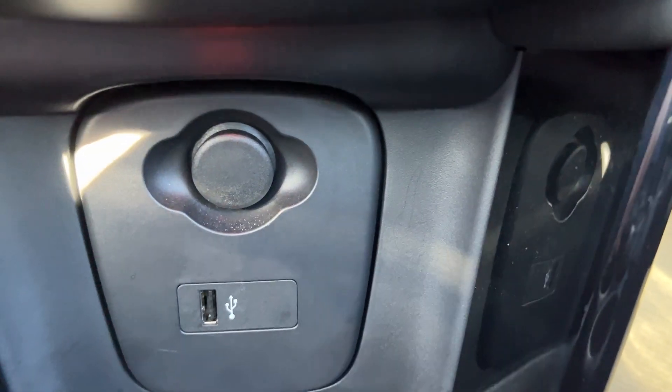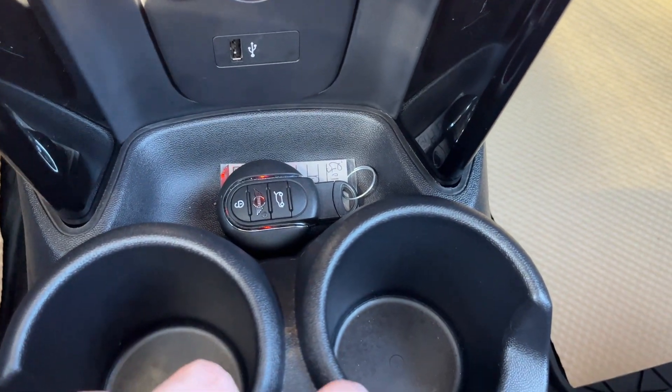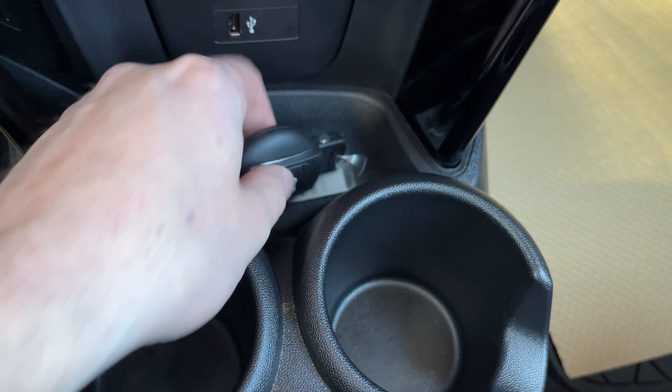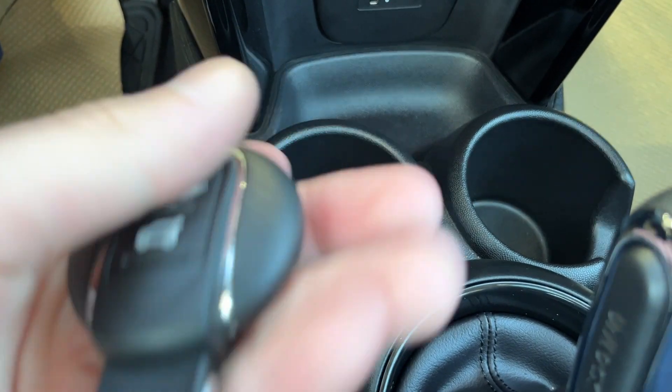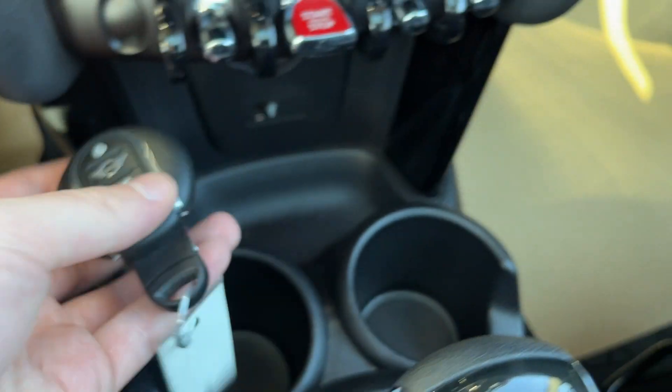Below that, we have our power port, a 12-volt plug, and USB-A. Some storage, where we can see our key, as well as two cup holders. We have locks at the top as well as unlock, and then a remote trunk release.